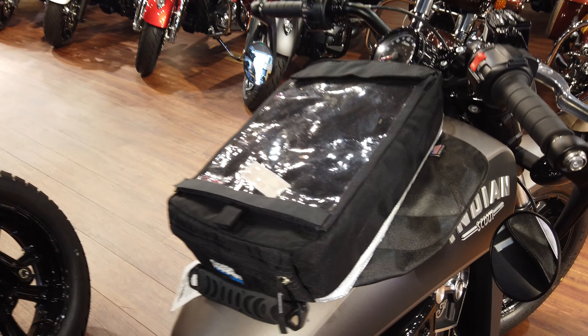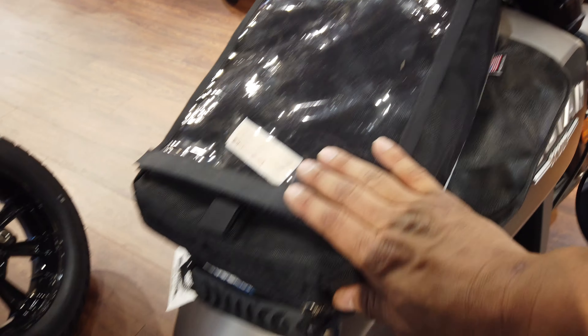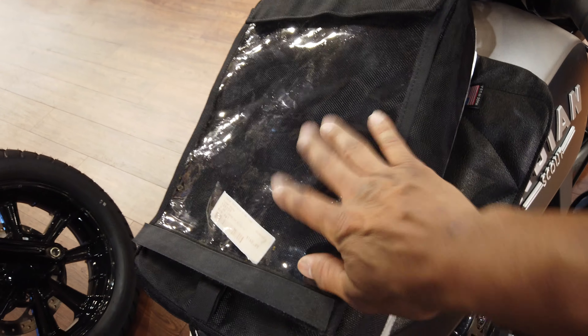This one's got a tank bag on it. Really helpful to have — you can pick that up here in accessories at the parts counter. It's really helpful to carry the things that you need, and have it right here, accessible right to you. Right in front, you can have a large iPad or tablet right here.